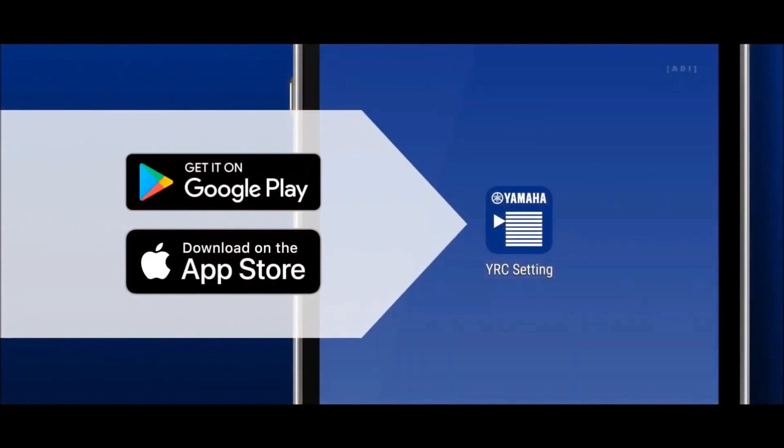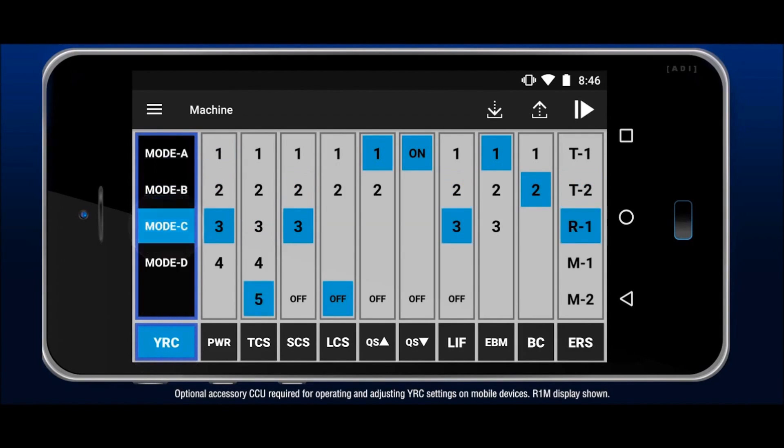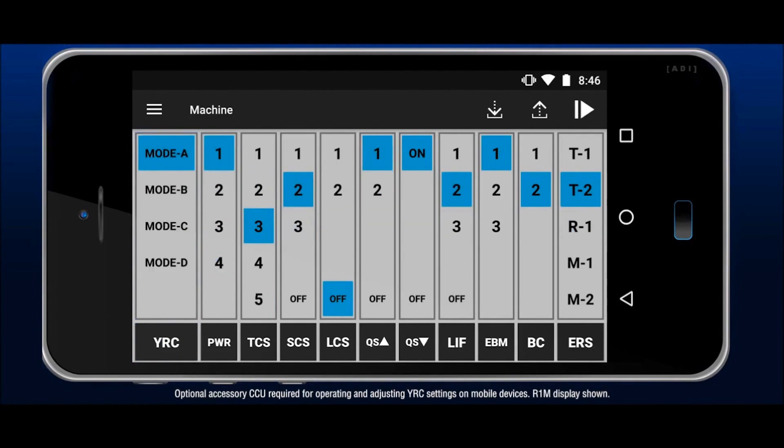The new engine brake management and brake control technology, in addition to the other YRC settings, are adjustable through the onboard YRC interface and the Y-Track smartphone and tablet app.